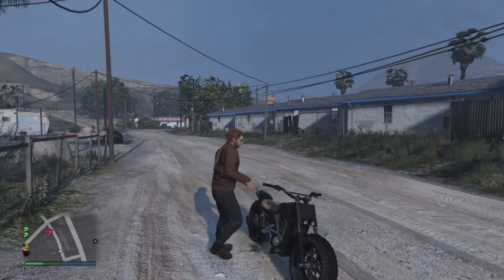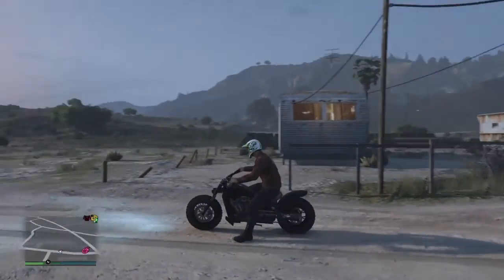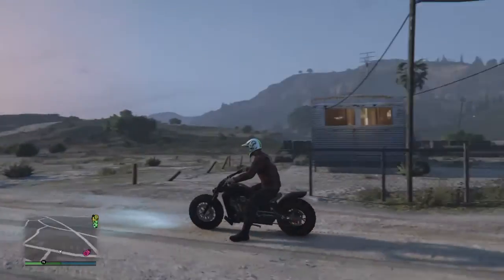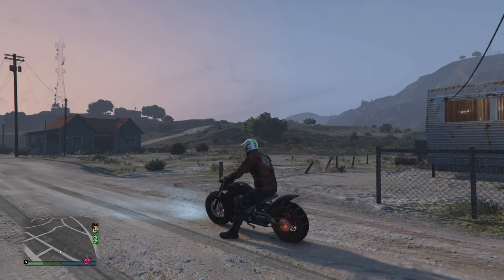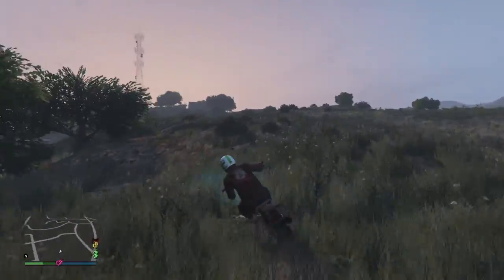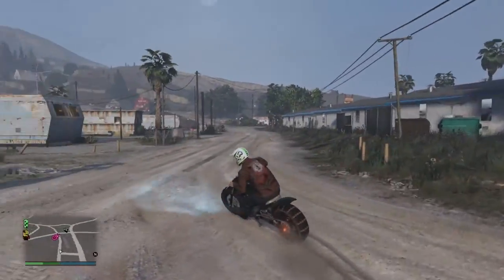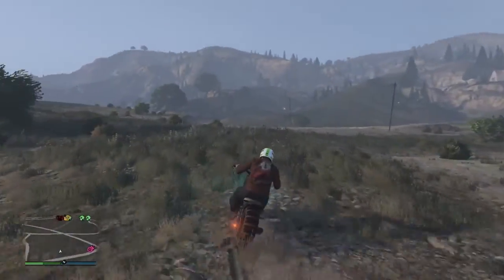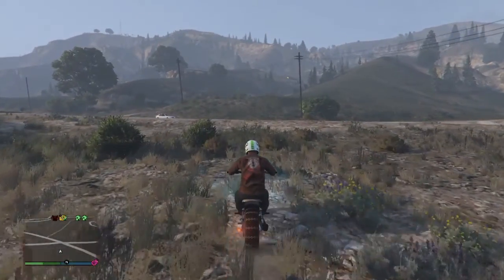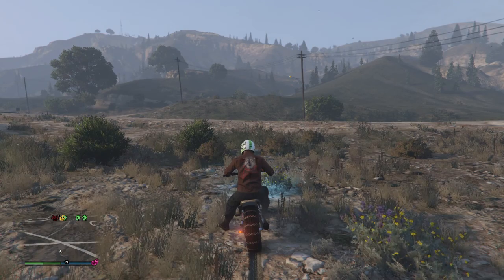Hey, what's up everybody — this is John 2K. On today's video we're gonna be testing out the Gargoyle against the Cliffhanger. Which off-roading bike is better? That's what we're gonna figure out today. The winner is gonna be determined by whether we die on that certain bike — if we don't die, that bike's the winner. Let's get this party started.